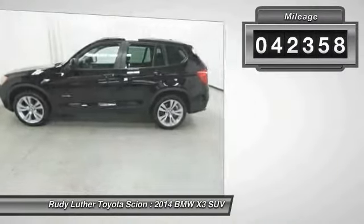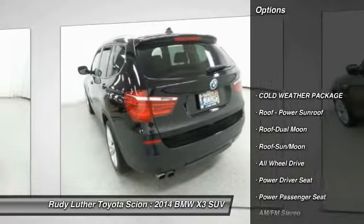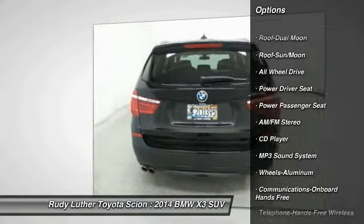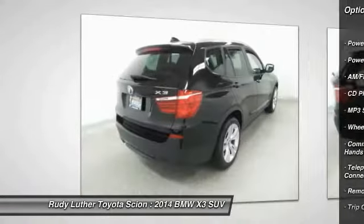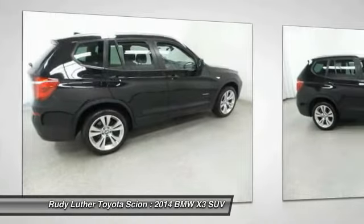This vehicle has less than 45,000 miles. Here are some of this vehicle's great options: power passenger seat, all-wheel drive, traction control, anti-lock braking system, Bluetooth wireless data link for hands-free phone, moonroof, air conditioning, HomeLink garage door opener, and power steering.